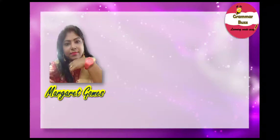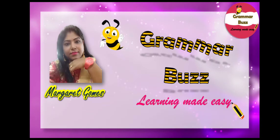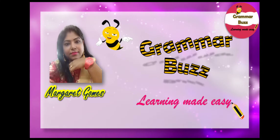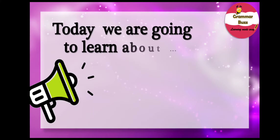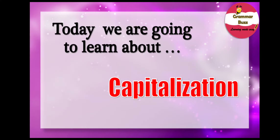Hey, this is Margaret and welcome to my YouTube channel, GrammarBuzz, Learning Made Easy. Thanks for joining me today. In this video, we are going to learn about capitalization.